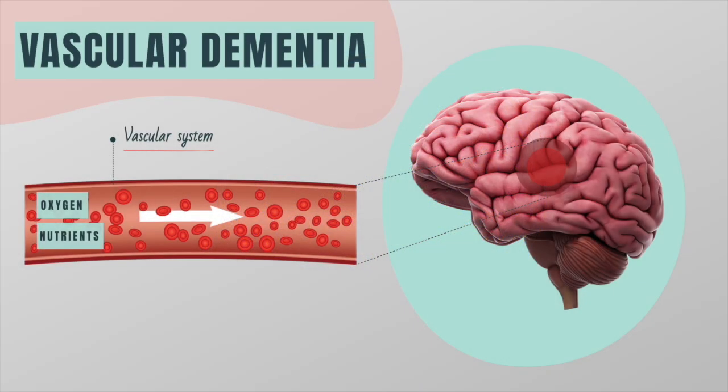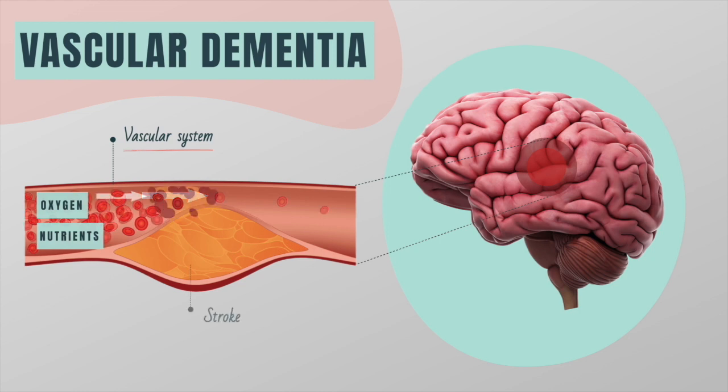If the vessels within the brain become blocked, for example because of a stroke, blood cannot reach the brain cells and they will eventually die.